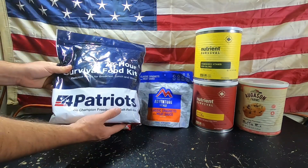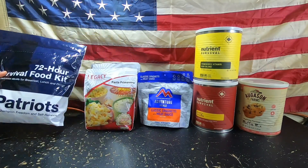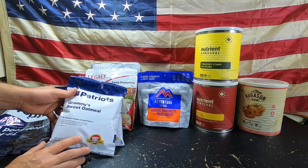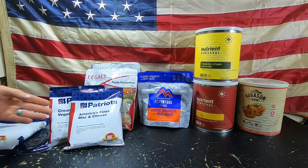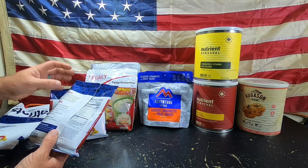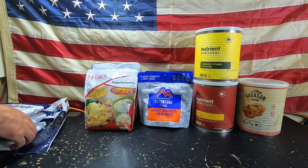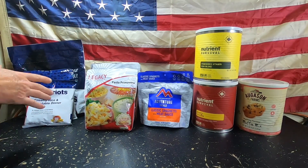We have 4 Patriots — this is a 72-hour survival food kit I recently received. We are not affiliated with 4 Patriots, but we have started stocking up on this because they have all kinds of different types of food. This is a 72-hour kit with Grammy Sweet Oatmeal — eight servings, half a cup dry, one cup prepared. We also have America's Finest Mac and Cheese — four servings per container, about two-thirds of a cup prepared. And then we have Creamy Rice and Vegetable Dinner — four servings, about one cup prepared. That is the 72-hour survival food kit from 4 Patriots.